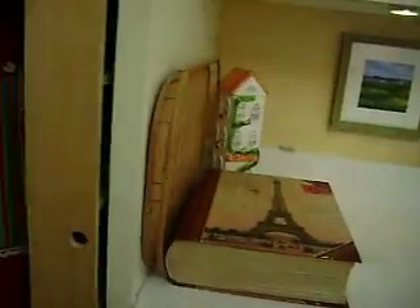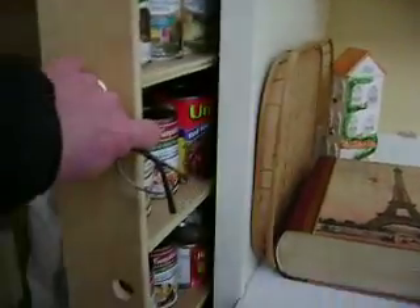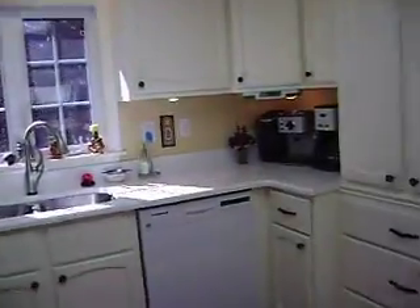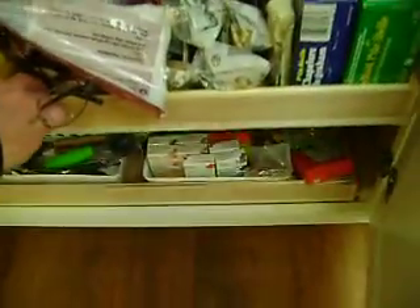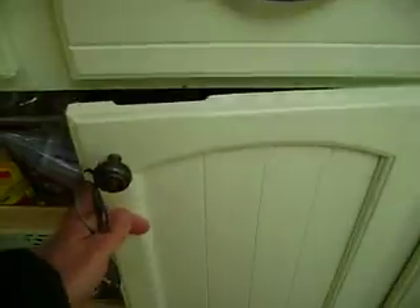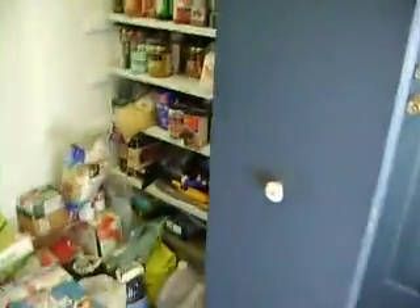They've got all kinds of pull-outs — this is a spice rack pull-out, and there are cabinets for soups, etc. There's a big pantry area, and the pull-outs underneath were custom-built. This is your back entrance — they actually use this closet as a secondary pantry, which is kind of nice.